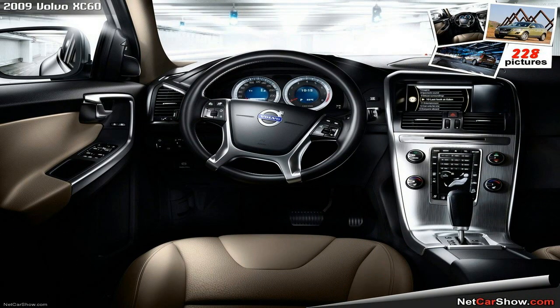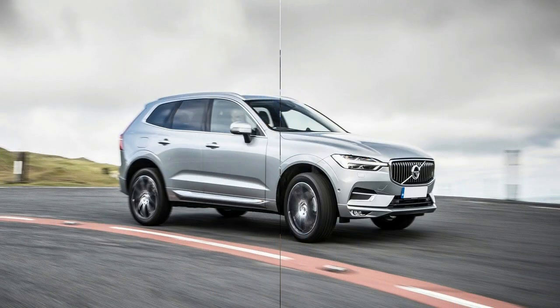Now, let's take a closer look at these Volvo SUVs to figure out which one is the better option. Not all SUVs are created equal — they come in different shapes and sizes. However,